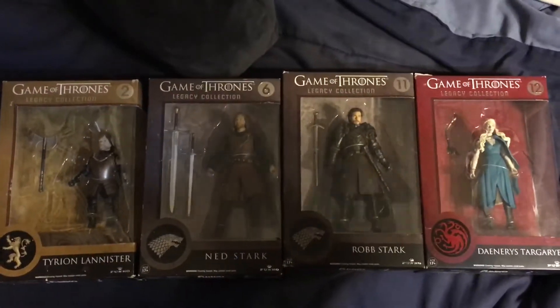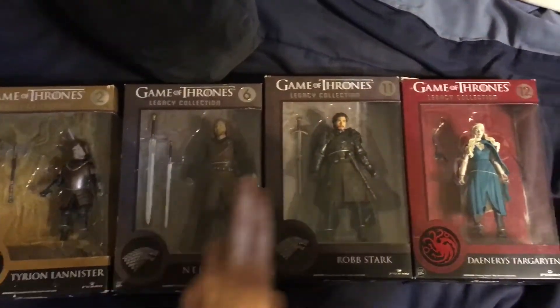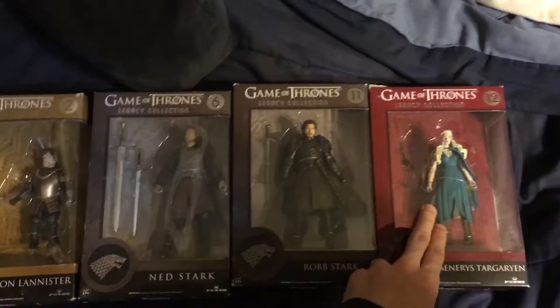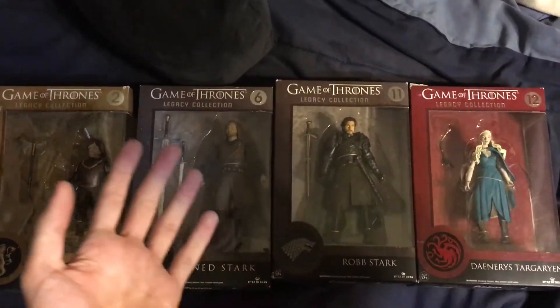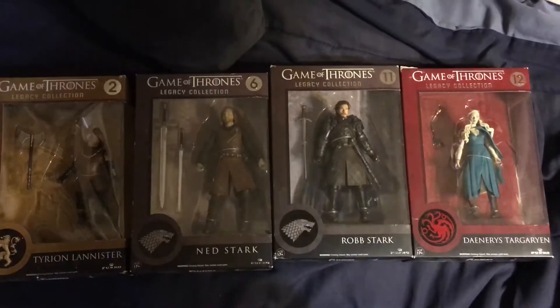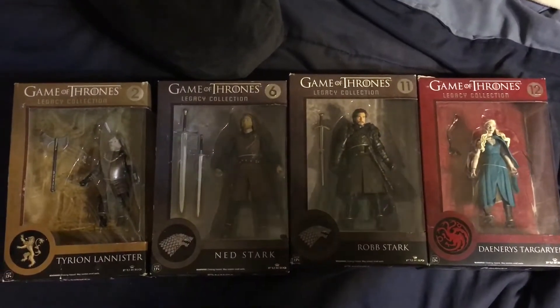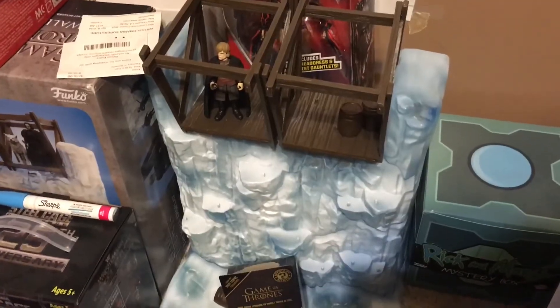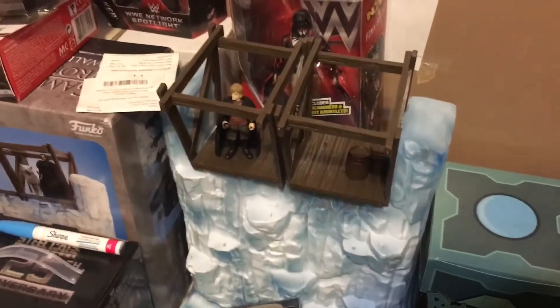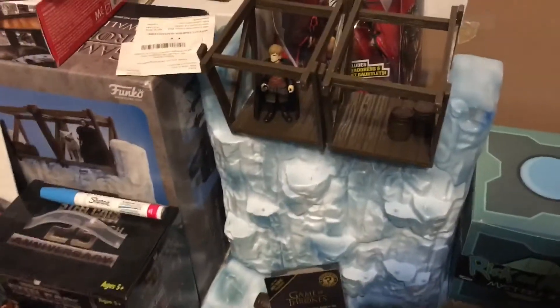I own four of the Legacy Collection Funko figures: Tyrion Lannister with the battle attire, Ned Stark, Robb Stark, and Daenerys Targaryen. I do want to get all of them — I think there's maybe 15 or 16-ish. I do think they look cool for what they are. And I have the Wall little Funko figure display set, which comes with Tyrion as well as two barrels and the wall itself. You can add more characters to it — I got it for Christmas, so it's a cool little Funko item to have.